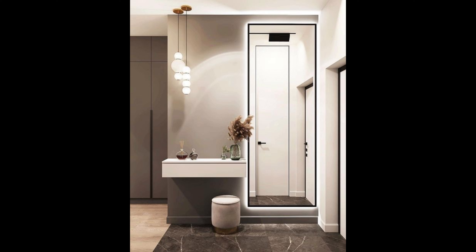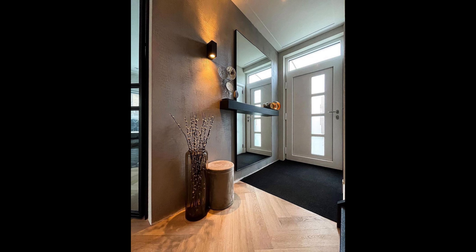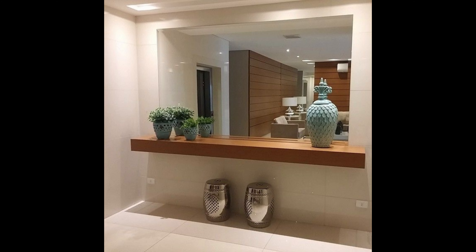Number nineteen: show off your finds. Thrifters and professional designers alike know the value of a good design find, and this entry table is a perfect example topped with unique decor for a flair of personality. This table is the star of the show. Pair your favorite items with neutral colors and minimal furniture to make them the center of focus in your space.